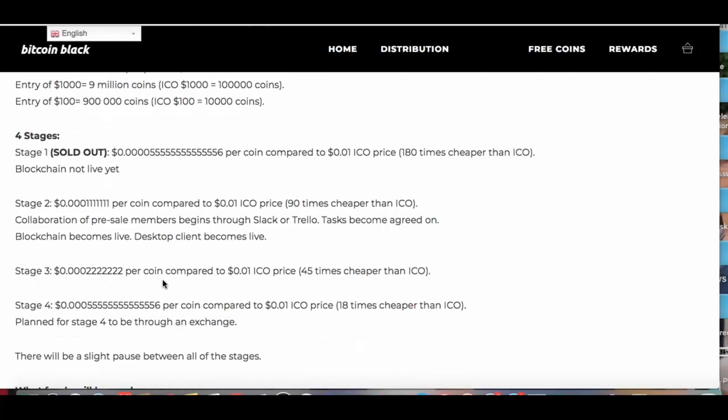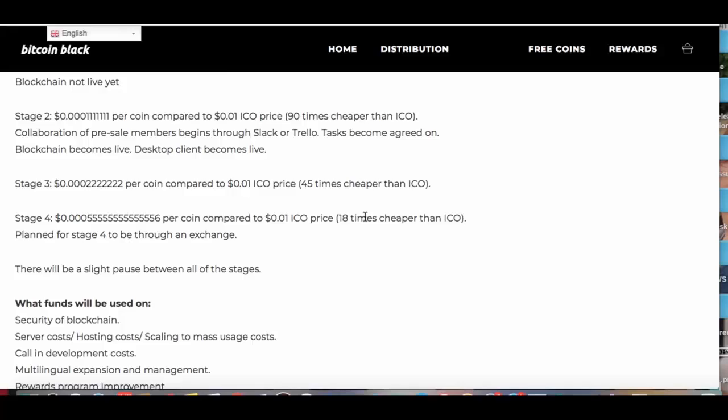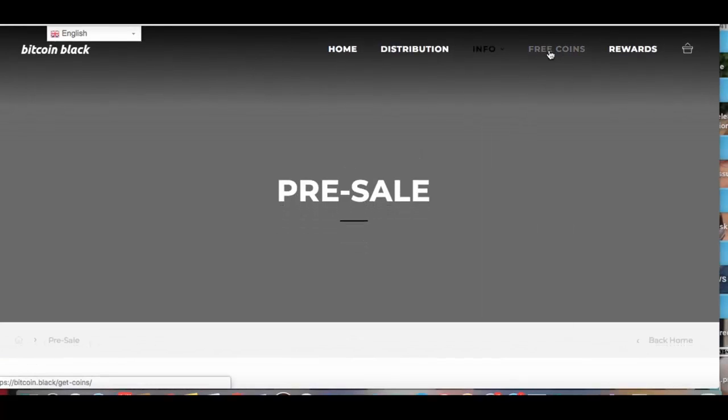I'm going to put 200 bucks in here and buy 1.8 million Bitcoin Black. You never know. But anyway, the point of my video here is it's free. If you guys want to come and just register your name, you get 3,600 Bitcoin Black tokens free. They're dropped to you in your account. You don't have to spend a penny.